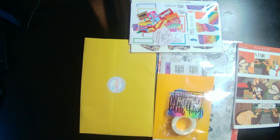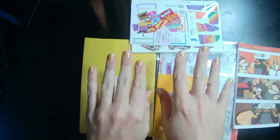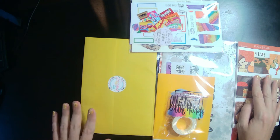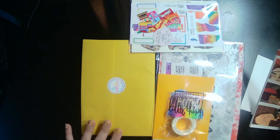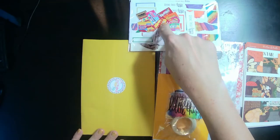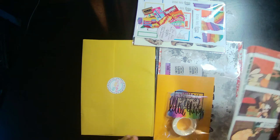Hey guys, welcome back to another video. I just got my nails done, that's why they look so pretty. I thought I would jump on here because I've gotten a few little items lately and I wanted to go ahead and show them off. I shouldn't have a whole lot more of anything coming before convention, so that's why this little order is here.